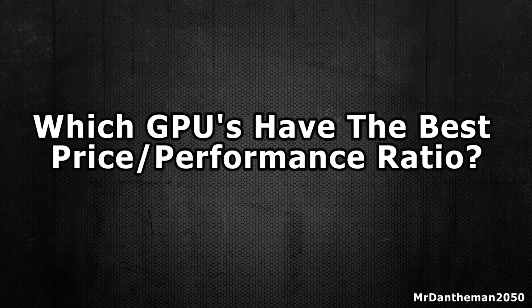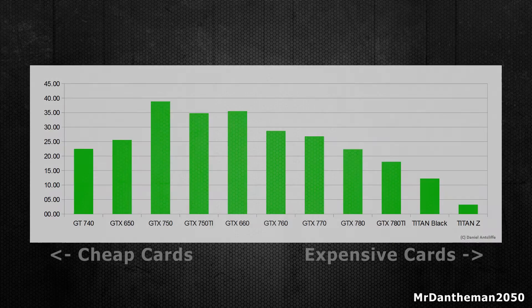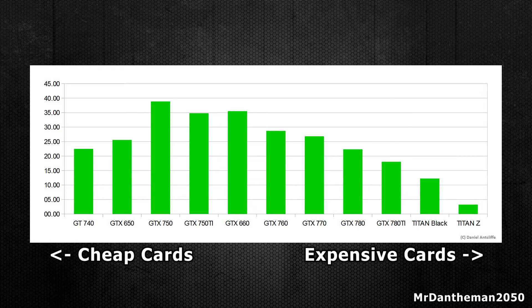I've done all of the calculating already and made some pretty nifty graphs to show you guys today. Here's the first one, showing all of the popular Nvidia graphics cards. I've worked out the price to performance ratio by dividing the Passmark score for each card by the price in UK Pounds. The Passmark scores have come from videocardbenchmark.net, which is a reliable and unbiased website for GPU test scores — you can find the link in the description below.